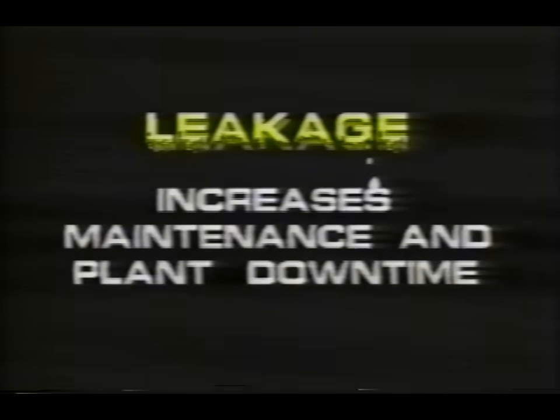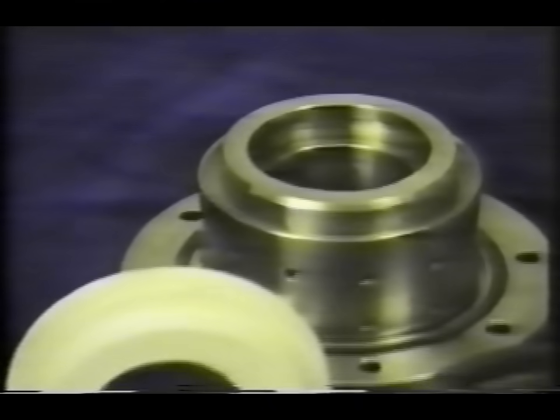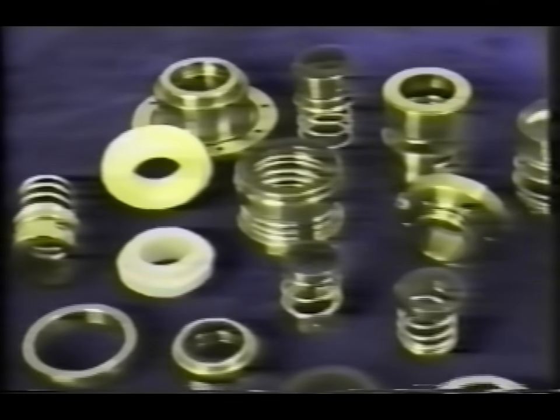Leakage can cause damage to equipment, increase maintenance and plant downtime, reduce production and often lead to corrosion and pollution. Mechanical seals are by far the best known technique for perfect sealing of rotating shafts of pumps, compressors and agitators.